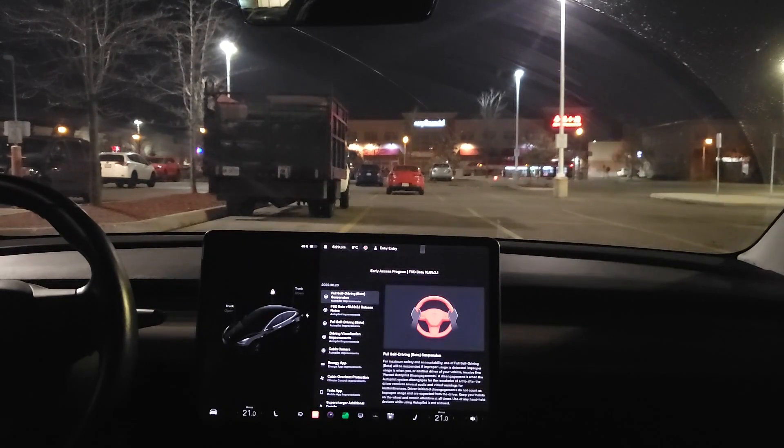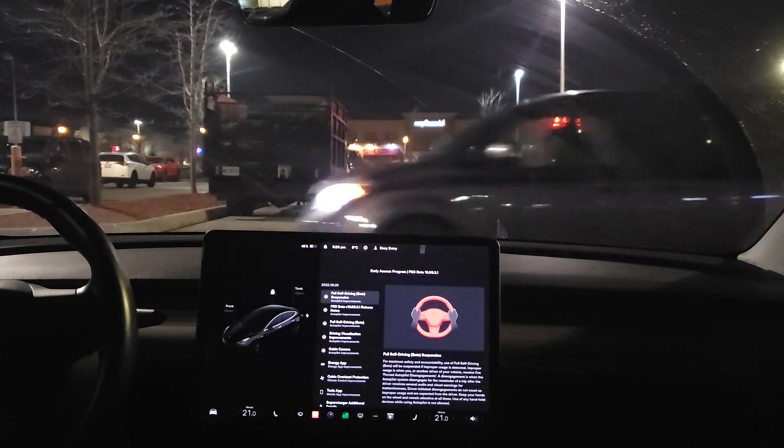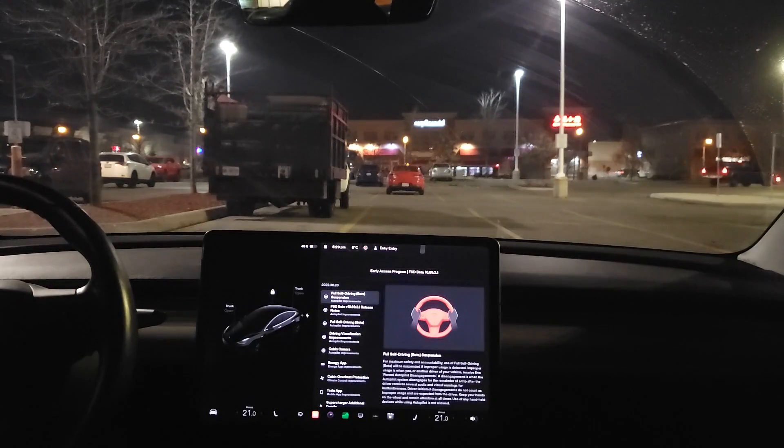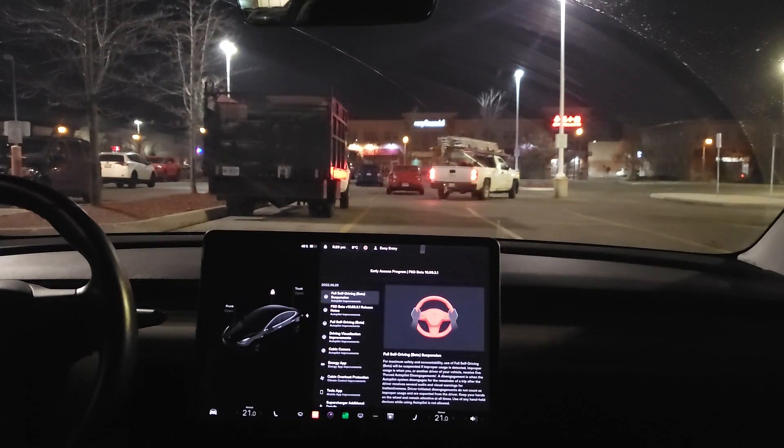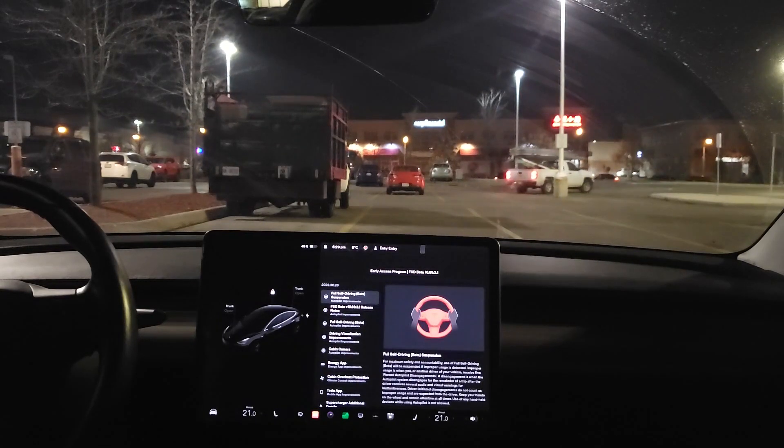Finally, FSD beta 10.69.3.1 — that's software version 2022.36.20. Big improvements in this one; there's a lot of change notes you can find online. This one should also work downtown with streetcars, so we'll hopefully do a video on that soon. But for now, we're going to do stuff around the neighborhood — the reverse route from Castlemore back to Copper Creek.